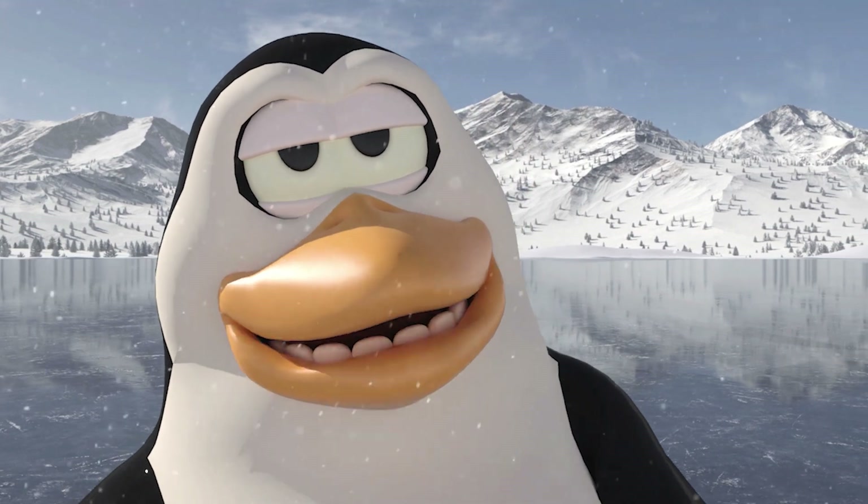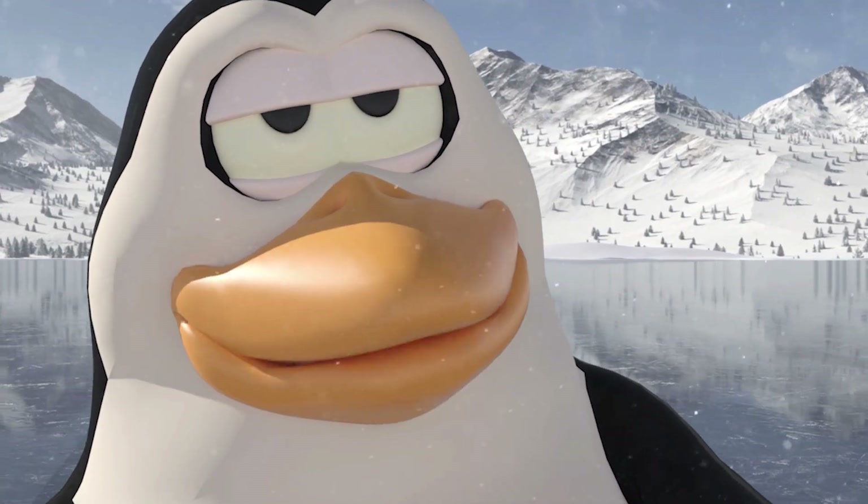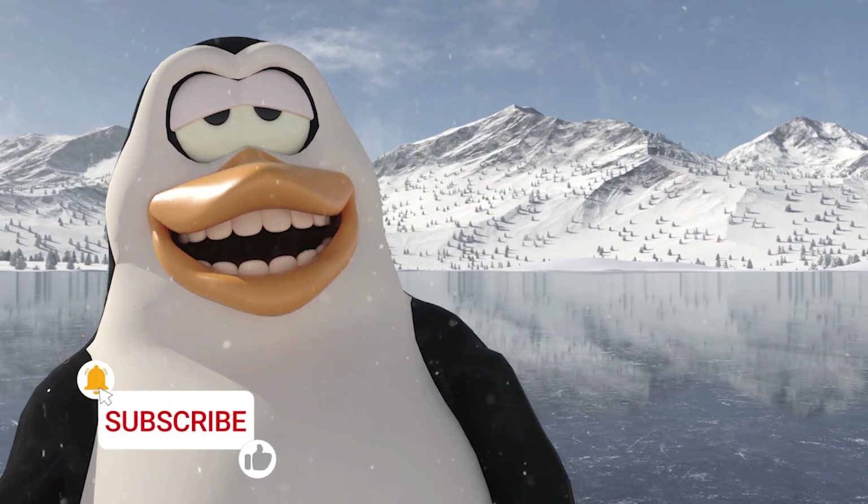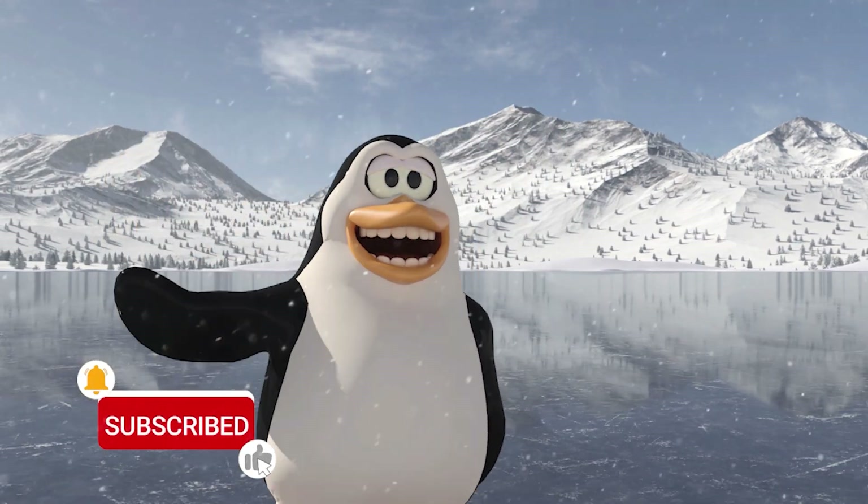And thank goodness this video is in 20 minutes. Anyway, thanks for these questions, keep them coming and remember to like and subscribe. Tata for now, in a bit lads.